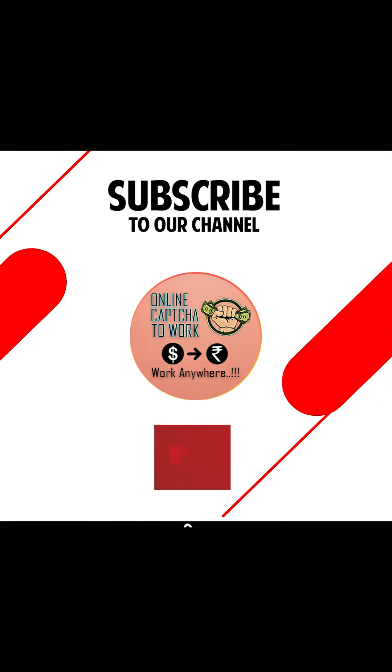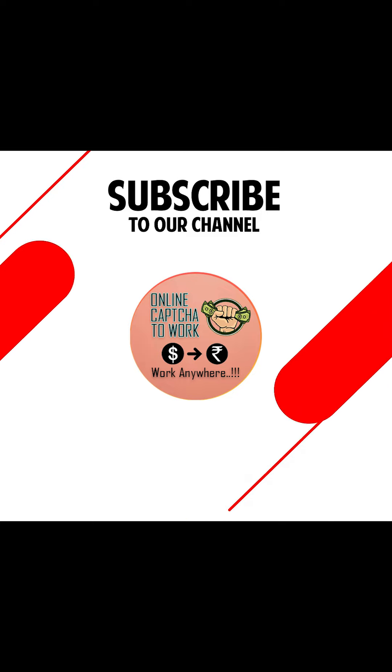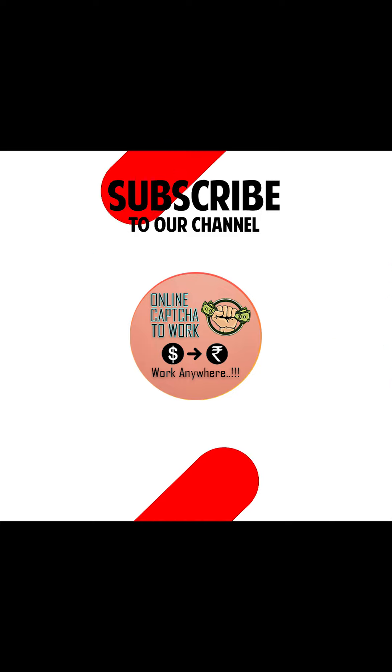You can then start double earning from captcha work. If you like the video please give it a like. If you have any questions please leave a comment, or if you need any other videos leave a comment on the topic and we will surely respond. Also share this video with your friends so they can know what captcha is and how easy it is to earn money these days from your mobile. Please subscribe to our YouTube channel so you will get all the videos on time. Thank you.